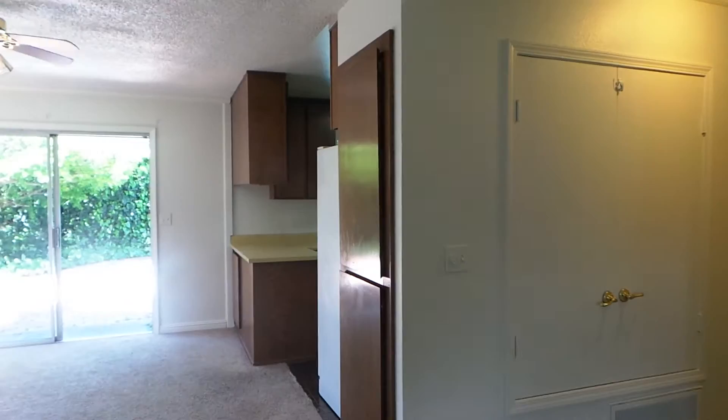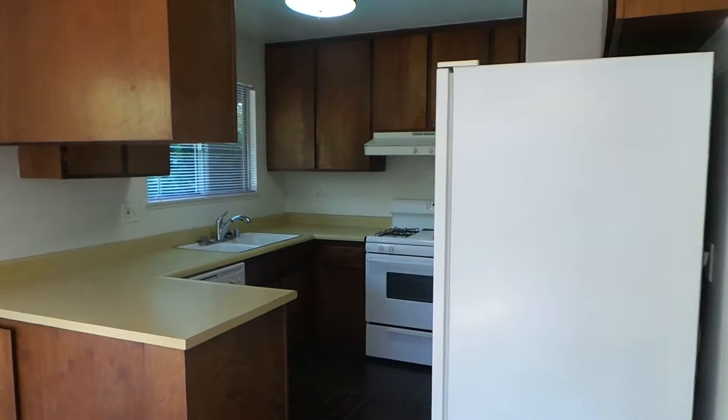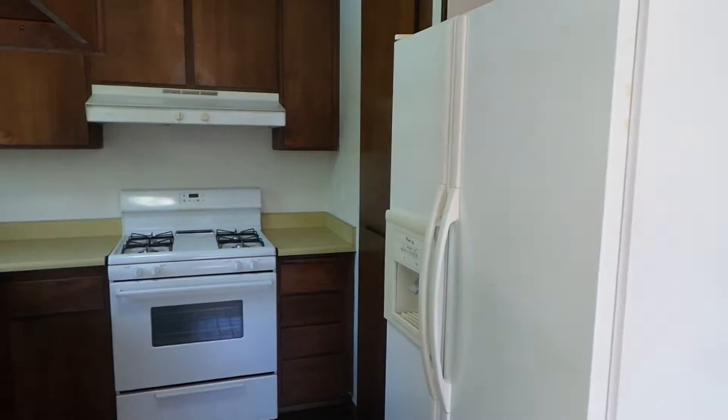You'll also notice in this house there's plenty of closets and storage space available for when you've got to put all your stuff away. As we head into the kitchen, you'll see a gas stove and range for your use, and a refrigerator and freezer. Good amount of cabinet space here.